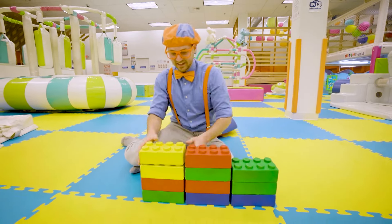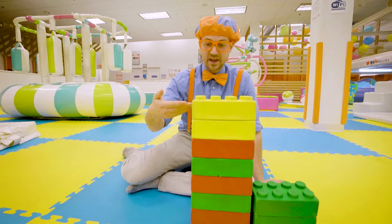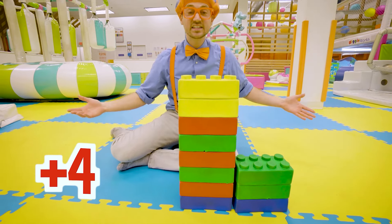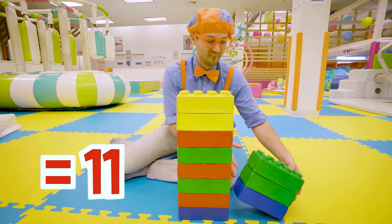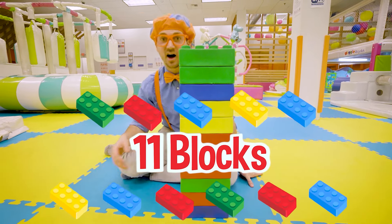What if we went like this? Now we have four plus four is eight! Eight plus three is 11! Whoa, now we have 11 blocks!